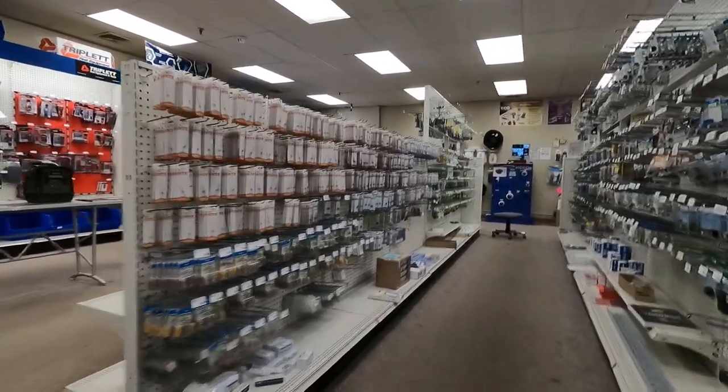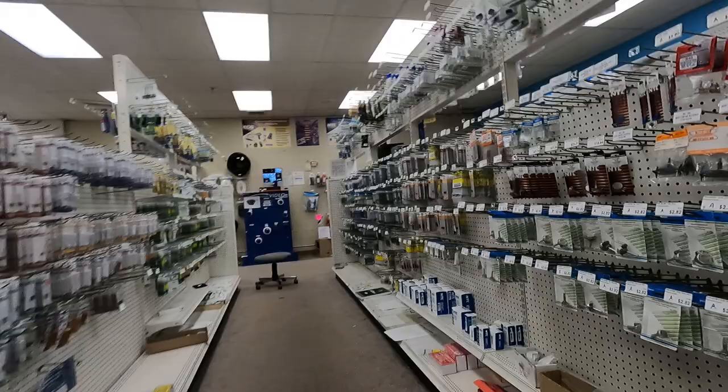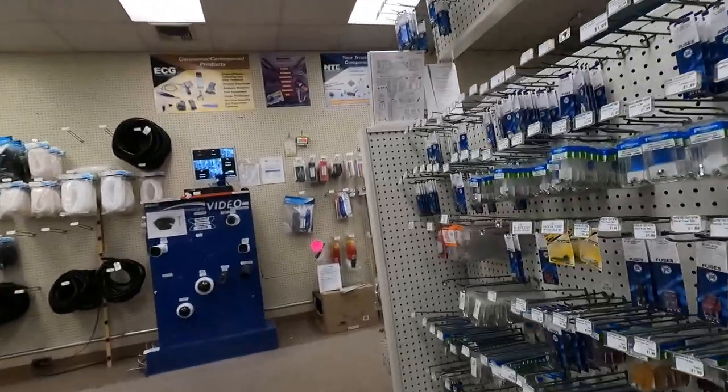I started walking down an aisle that had some discrete components — resistors, capacitors, maybe some transistors, variable resistors, things of that nature. Stuff that you would need if you were working on a radio or starting a project from scratch.